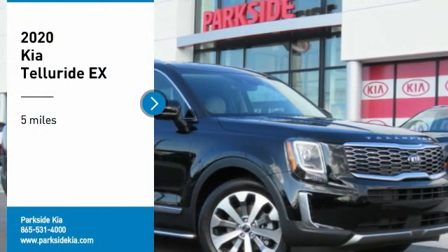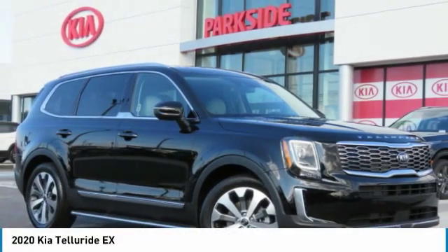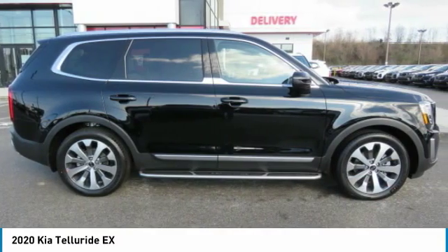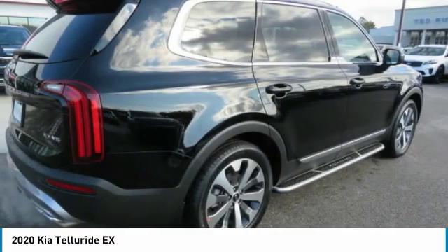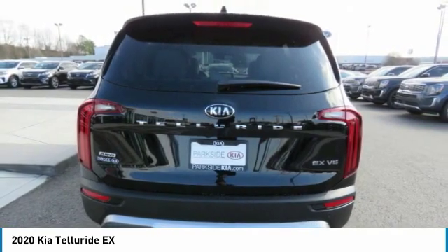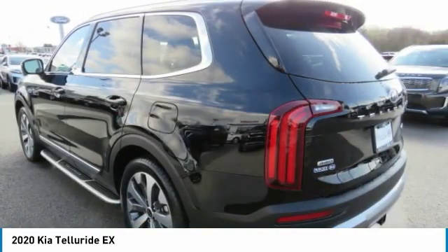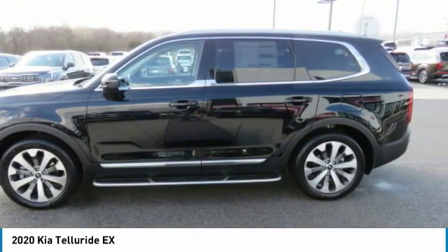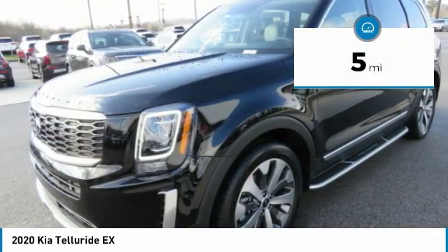Looking for the right vehicle? Check out the 2020 Telluride. The Kia Telluride is an impressive SUV that boasts a striking exterior look, plenty of interior technology features, additional space for guests in the third row, and a powerful engine — no doubt that this is an SUV worth talking about. This vehicle has less than 100 miles.